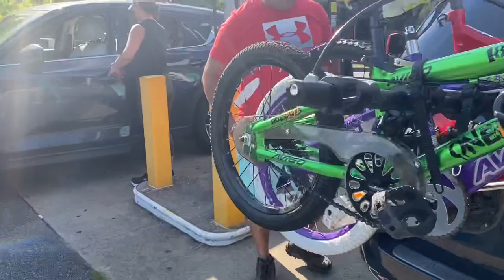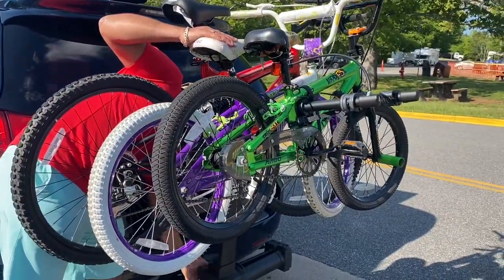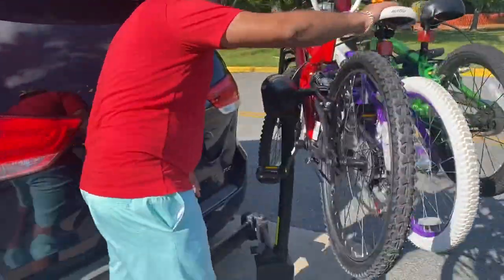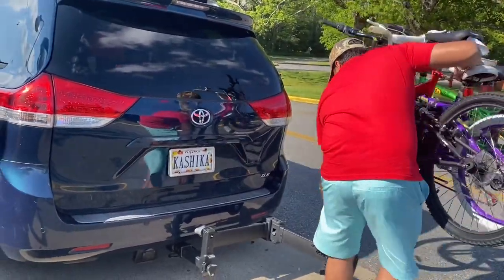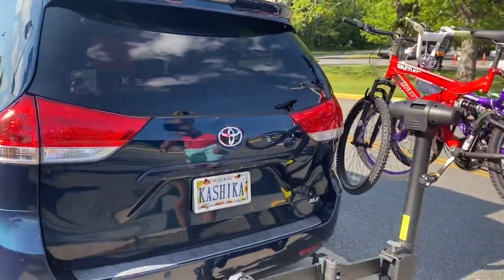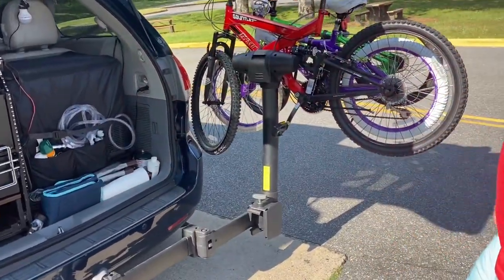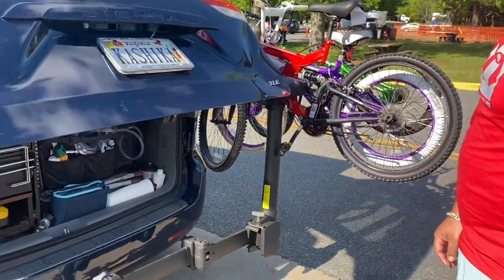Nathan will show you how it swings. So that's how it swings. If you want to use the trunk, it doesn't obstruct anything and we can use the kitchen. So yeah, this is very convenient.